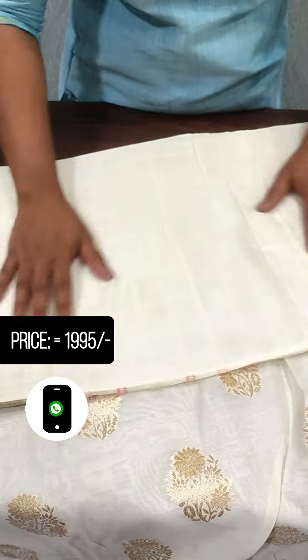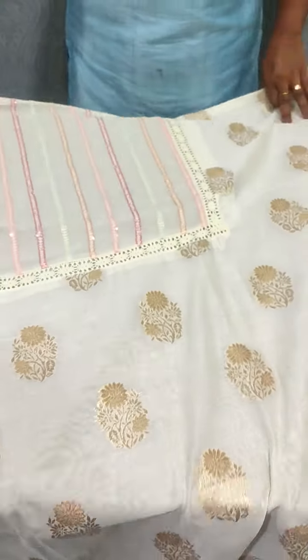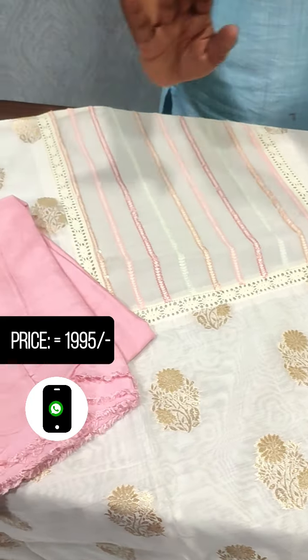The back side is made of chanderi silk fabric and is plain. The top features a design in a pink shade.